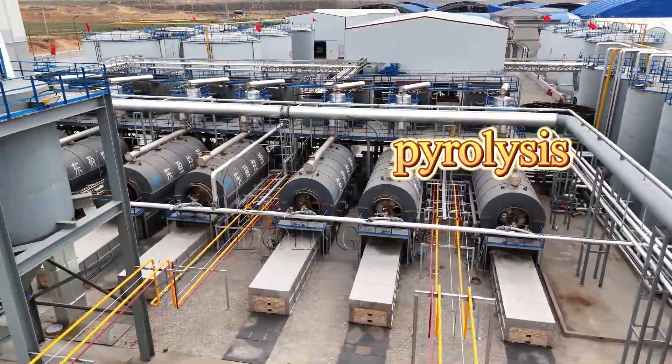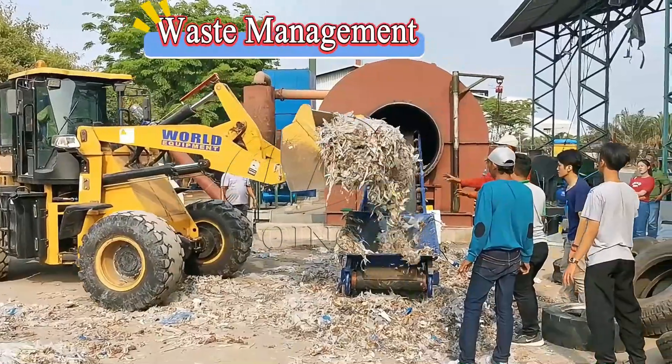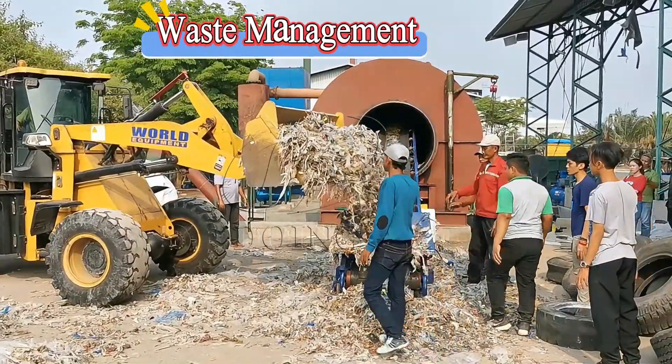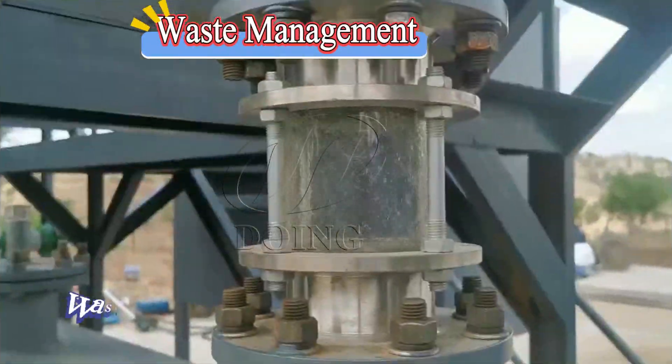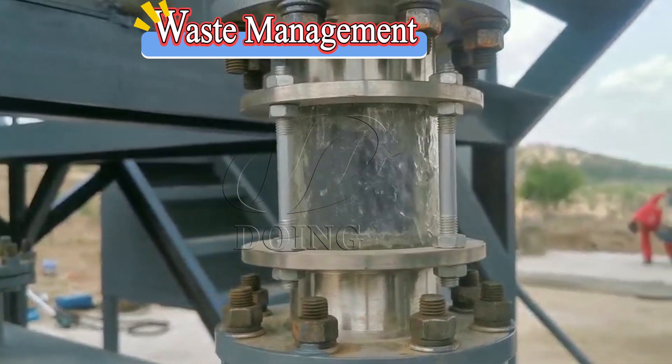Pyrolysis has significant uses in many areas. The first one is waste management. Waste is fed into the pyrolysis equipment. Pyrolysis can turn waste into valuable fuels and other useful products, reducing landfill waste.